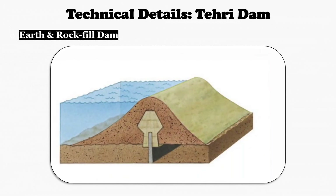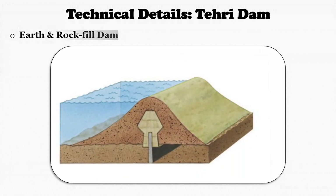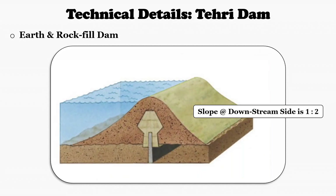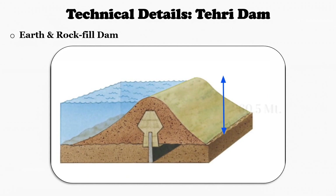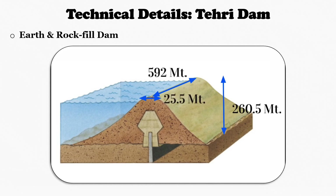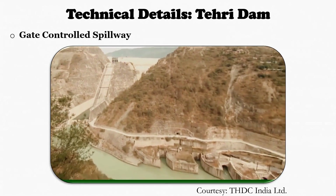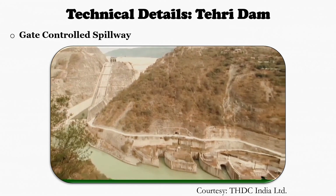Now let's look at the technical details of Tehiri Dam. The dam is constructed with major materials of earth and rockfill. It has different slopes on both sides: an upstream slope of 1:2.5 and a downstream slope of 1:2. The dam dimensions are: height of 260.5 meters, length at top of 592 meters, width at top of 25.5 meters, flaring to 30.5 meters at abutments, and a width at the river bed of 1125 meters. Three chute spillways at an elevation of 815 meters are provided with radial gates. The dam also has right and left bank shaft spillways with shaft diameters of 12 meters.